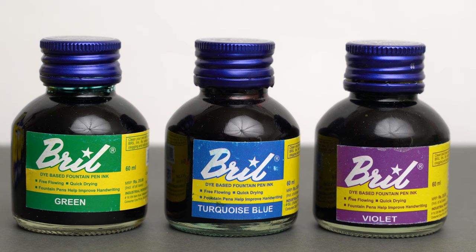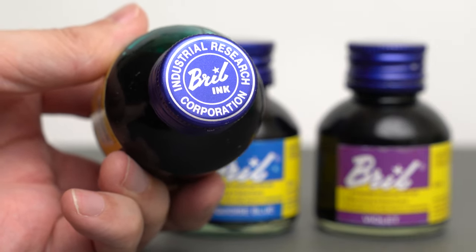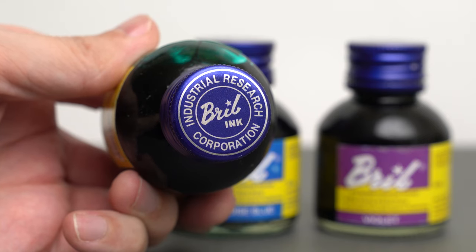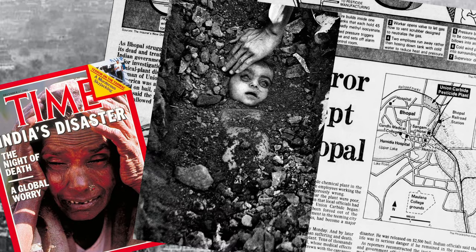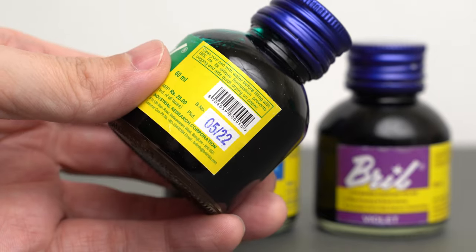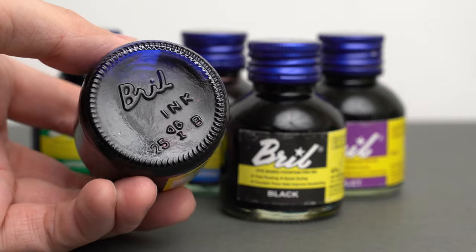Unlike Camlin, Brill has not switched to plastic bottles, and they use these thin aluminum caps, on which the threads get stripped pretty easily, unfortunately — so you need to be gentle with them. The full company name is Brill Industrial Research, which makes them sound like a big chemical company, but they actually just make ink and glue sticks and office supplies. Here we see the same price as of May 2022, when this bottle was packaged, and these bottles are made specifically for Brill and are marked on the bottom.